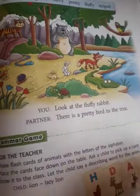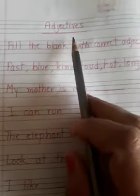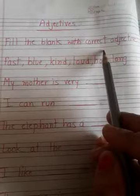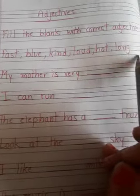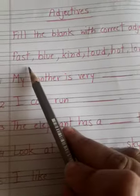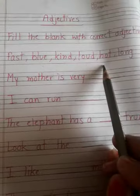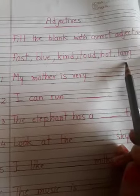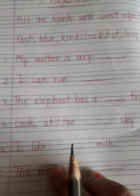This is all about adjectives from your grammar book. Now we will do one little exercise in the notebook. Fill the blank with the correct adjective. A help box of words is given to you. Let's read out the words first: fast, blue, kind, loud, hot, long. Now we will see which word will go where — which word will be suitable for the nouns given in these sentences.